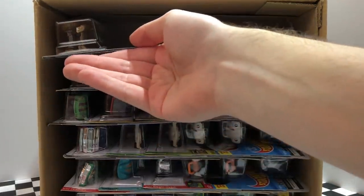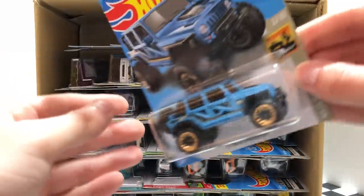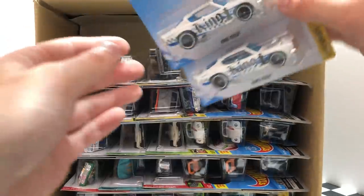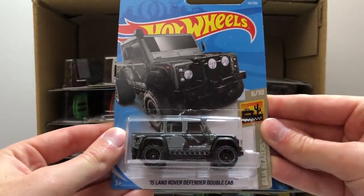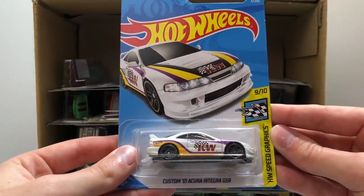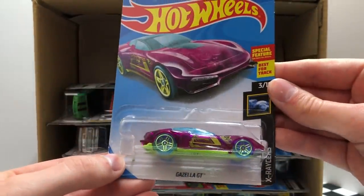Over on the left we have the latest color of the HW Ride On's Bogzilla. Starting on our next row we have the blue Baja Blazers 2017 Jeep Wrangler. Then there's a pair of the Royal White Checkmate Car King Cuda. Another Baja Blazers — this is the latest color of the 2015 Land Rover Defender Double Cab. From HW Speed Graphics, here's the new white Custom 01 Acura Integra GSR. And to finish off this row we have the latest X-Racer's Gazella GT.